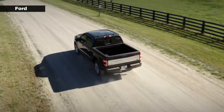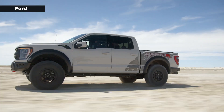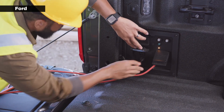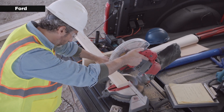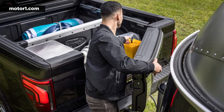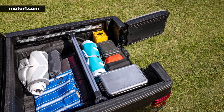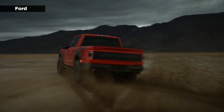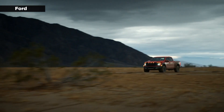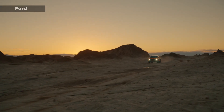Ford's latest F-150 doesn't stray too far from the previous generation, but adds features like a new standard engine along with some updates to its pro-power onboard option for pulling electricity from the truck. One of the more significant design changes is the pro-access tailgate, which incorporates a swinging door to provide quick access to the truck bed. As the Associated Press points out, the F-150 won't improve fuel economy compared to the 2023 model, so Ford engineers will need to tweak the engine, transmission, and exhaust systems to meet future emission standards.